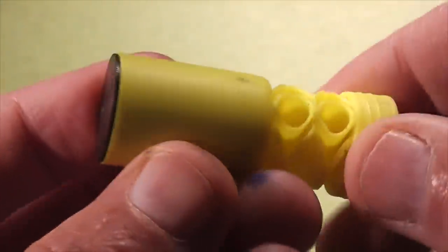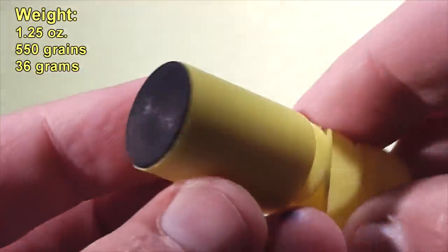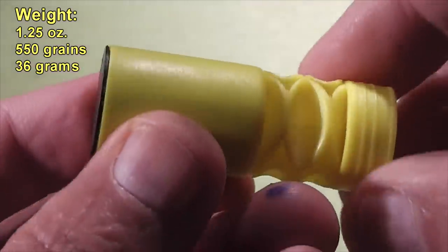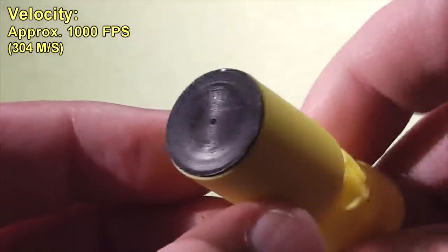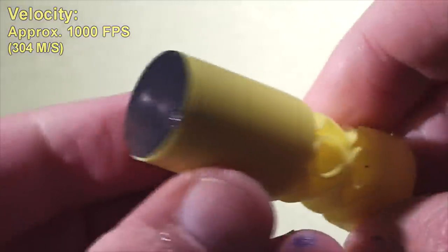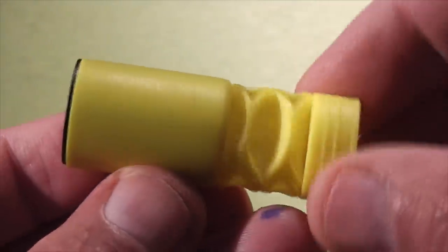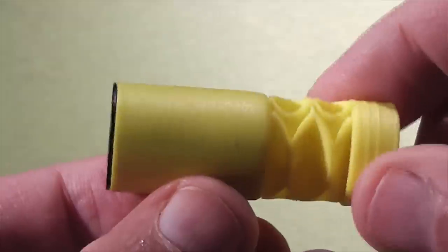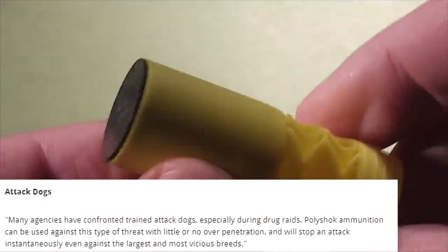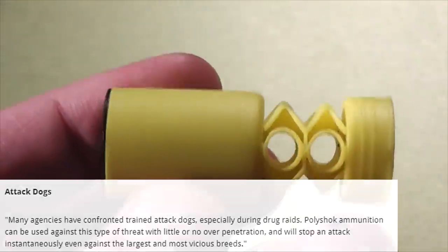The slug is constructed of powdered lead bound together with a polymer resin. The company marketed these with the premise that pistol rounds, rifle rounds, and even 12-gauge buckshot had way too much overpenetration to be used in an urban environment. When this slug impacts nearly anything, it's supposed to break into a harmless powder and prevent collateral damage. It was intended for SWAT teams or military special operations units for drug raids, hostage rescues, and one of the big selling points was how well it worked against attack dogs. Let's head out to the range and see what these things actually do.